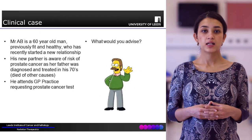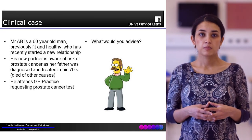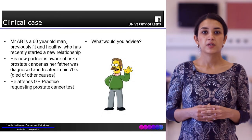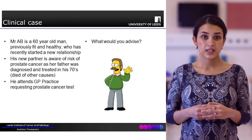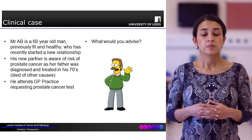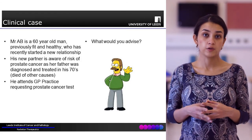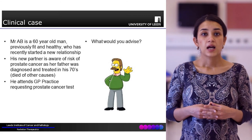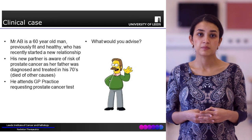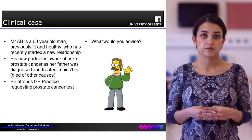We'll now try to understand the patient pathway by following a clinical case of Mr. AB. Mr. AB is a generally fit and well 60-year-old man who has recently started a new relationship. His partner is well aware of the risks of prostate cancer due to her own family history, and after discussion, Mr. AB has decided to come to his GP and request a PSA test. He's otherwise completely asymptomatic.